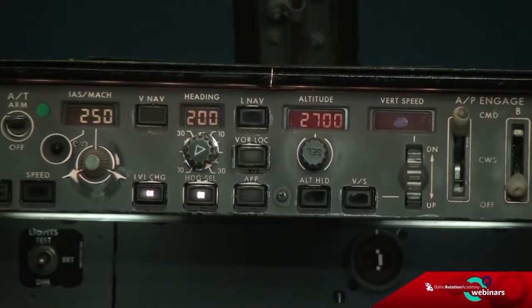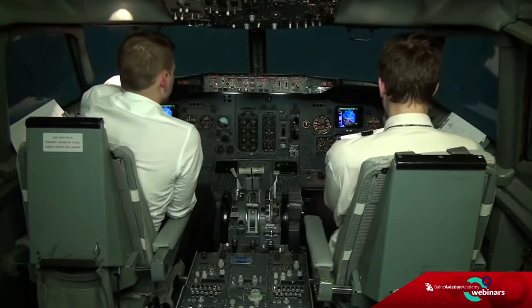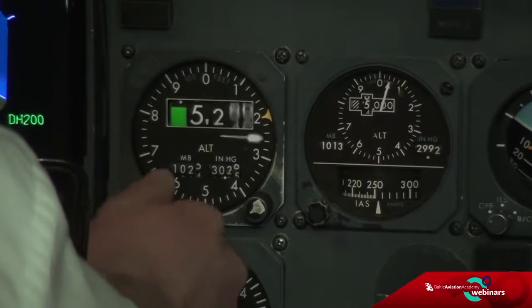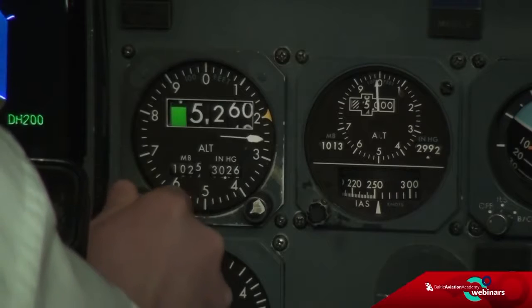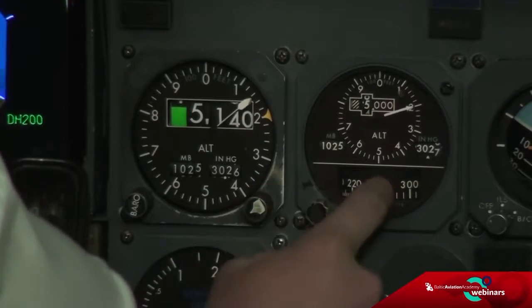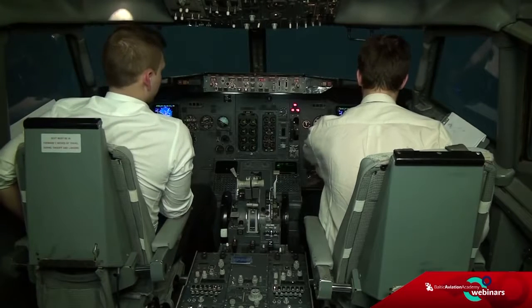Turn left heading 200, descend 2,700 feet by QNH 1025, and expect category two approach runway 02. BA 737, thank you. QNH 1025 — check. Yes, passing 6,000 now.